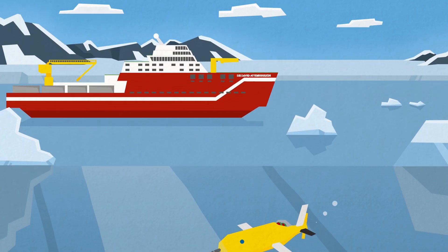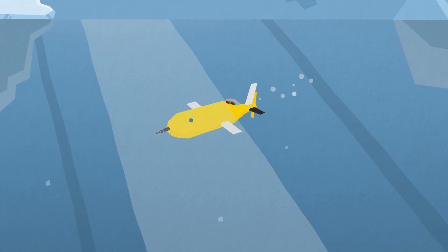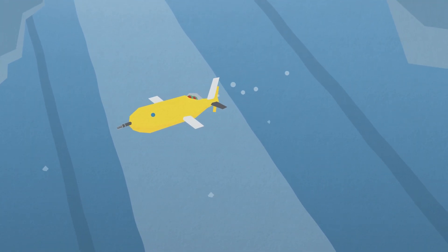They can deploy a range of remotely piloted scientific instruments and autonomous underwater vehicles, such as the famous Boaty McBoatface, to capture data from the ocean, the seabed, and under the ice.